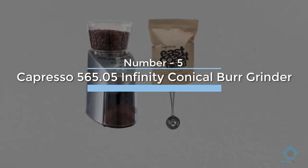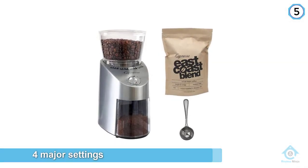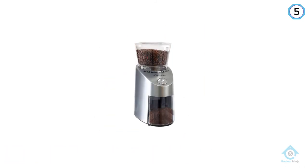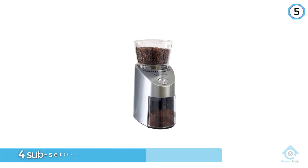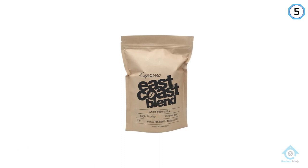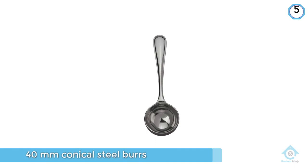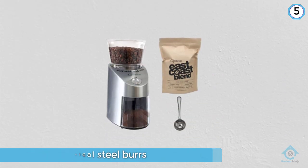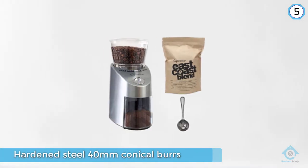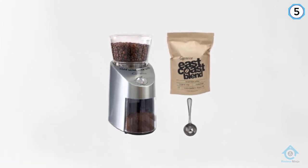Number five: Capresso 565.05 Infinity Conical Burrs. This grinder has four major settings — extra-fine, fine, medium, and coarse — and then four sub-settings within each setting. You can grind super-fine for Turkish coffee, the only grinder on this list that can do that. Combine this feature with the 40mm conical steel burrs, the slow grind time, and the easy-to-remove upper burr for cleaning, and you have a fine home grinder that ticks many boxes at an amazing price. Hardened steel 40mm conical burrs and a nice low 450rpm means the Infinity grinds at an astonishingly consistent level for its price.